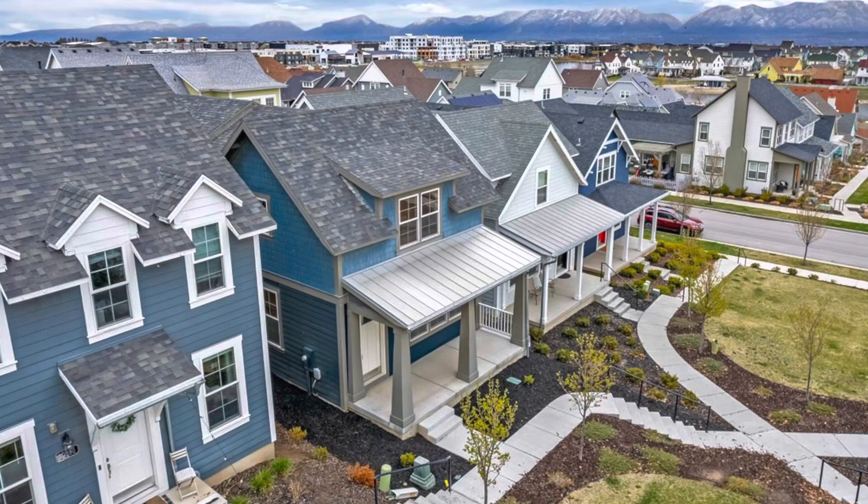It's Ty the Real Estate Guy and I have a unique property here in South Jordan, Utah in the Daybreak community. This is 2,600 finished square feet, four bedrooms, three and a half bathrooms. But what makes this so unique? It's basically brand new.